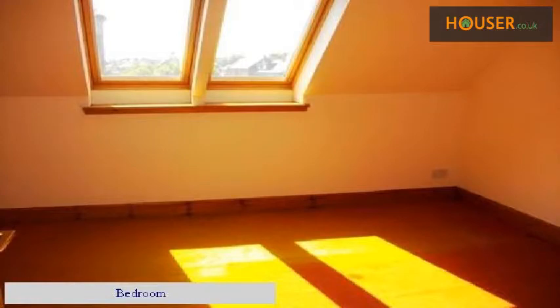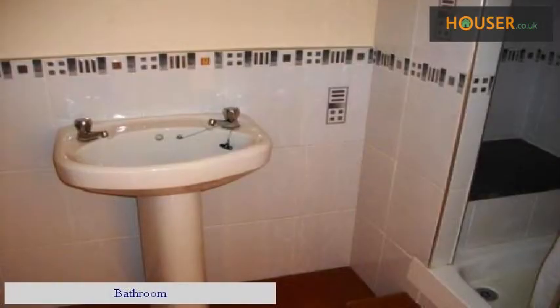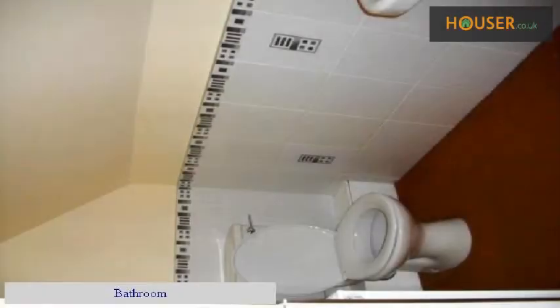Kitchen. Bedroom. Bathroom. Bathroom. Bedroom.